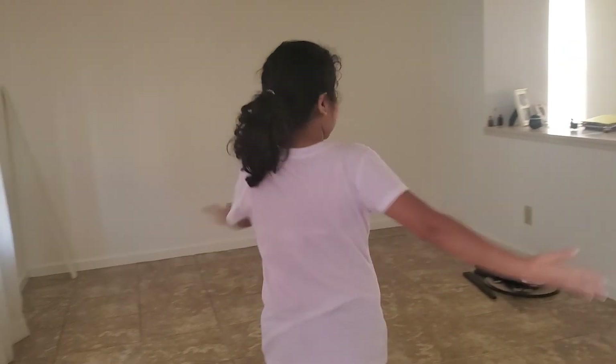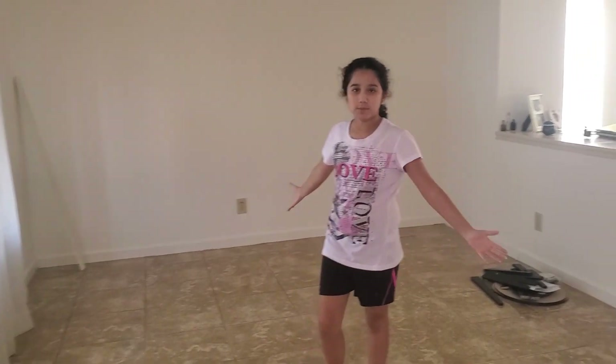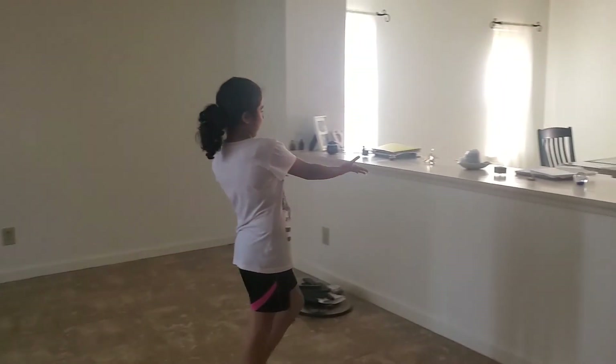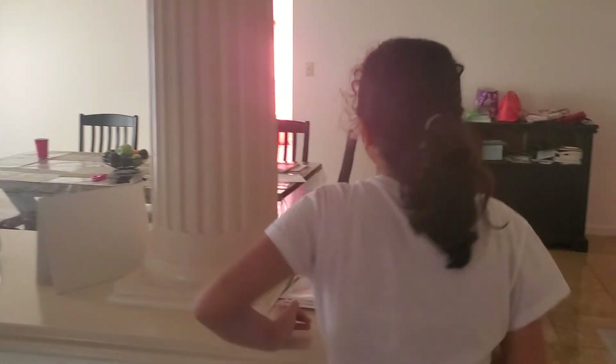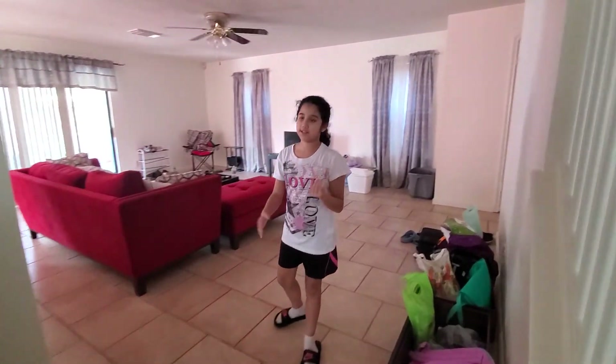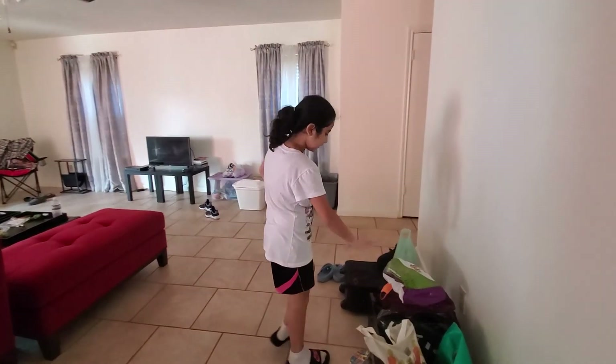So first, when you walk in, you have my mom's room that she's going to be staying in. Her own living room. We have a ledge. And over here is the dining room. Then in here is my grandma's living room — we're going to move all this stuff.